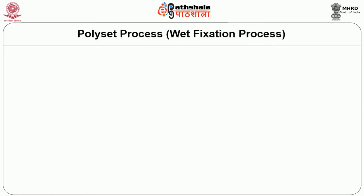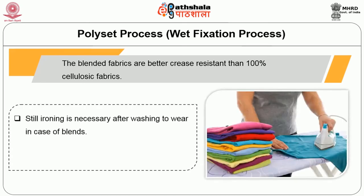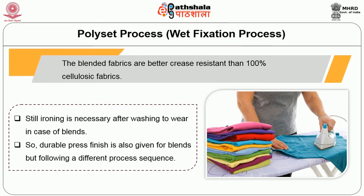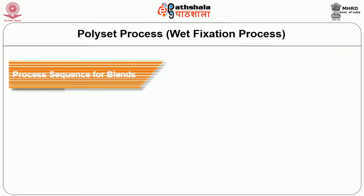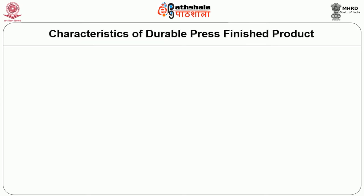The polysid process or wet fixation process: blended fabrics are better crease resistant than 100% cellulosic fabrics, but ironing is still necessary after washing in case of blends. The durable press finish is also given for blends but following a different process sequence: the resin solution and additives without catalyst are batched at 70 degrees centigrade for 2 hours; wash, dry, pad with catalyst; dry; stitch garment; hot press to shape and form creases and pleats; cure at 160 degrees centigrade for 10 to 15 minutes; wash, hot rinse, cold rinse and dry.